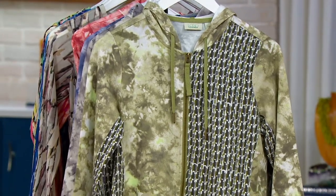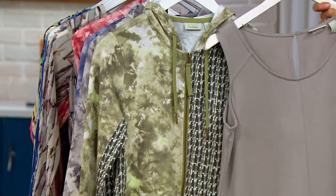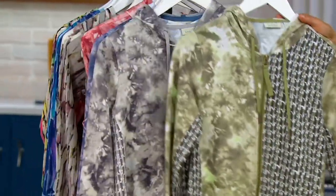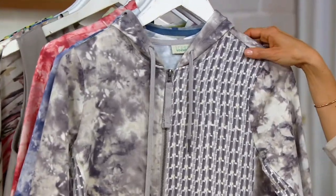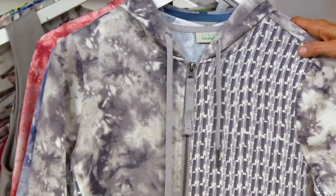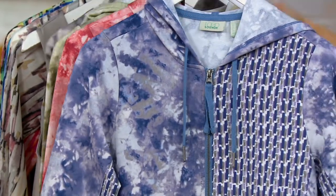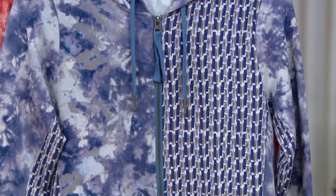Nine colors. The stylist in me just wants to speak up — that Drizzle Gray looks so pretty with this hoodie. It's in there. And here is your gray option; we call it gray, and it has a hint of purple to it. It's really beautiful. There are nine colors in both prints, so you get this beautiful array when you layer those colors — all different kinds of colors.